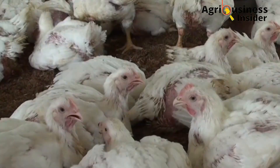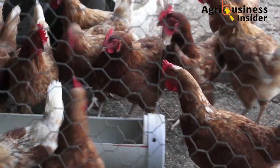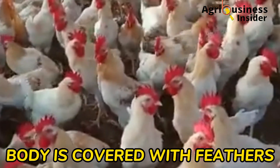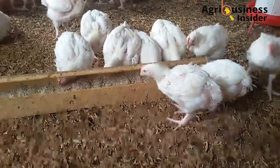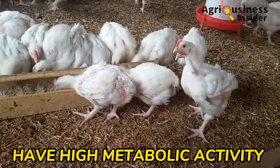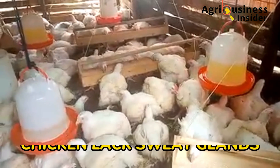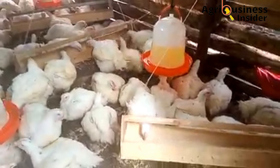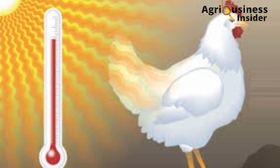Someone may ask: why do layers and broilers succumb to heat stress? This is due to three main reasons. Number one, the body of the chicken is covered by a lot of feathers, so the body cannot lose heat easily. Number two, chickens have high metabolic activity which produces more heat. Number three, the lack of sweat glands — chickens do not have sweat glands for heat dissipation through sweating — which creates a high possibility of being affected by heat stress.